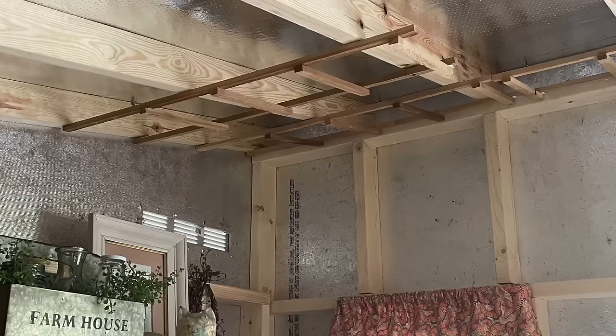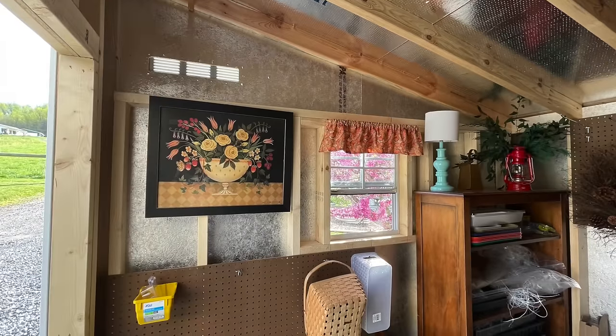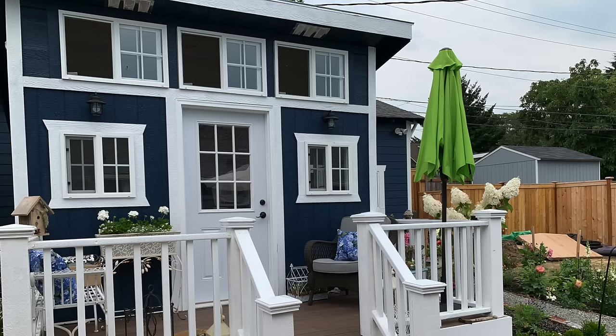She especially loves that she was able to use some of the apple boxes from her family farm orchard as shelving. Her husband hung some wooden trellises on the ceiling for all of her dried flowers. Even though her garden shed is small, post-COVID prices have doubled. She still has a few finishing touches to do but she's thoroughly enjoying it.